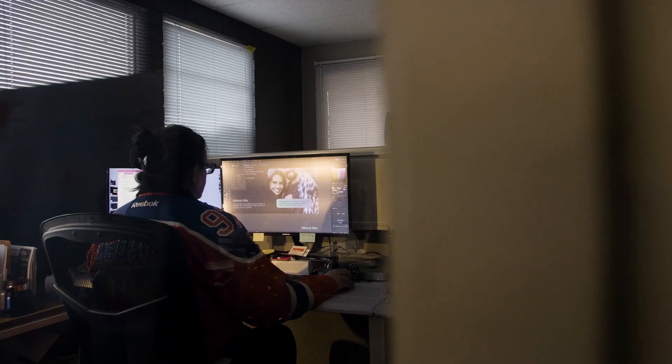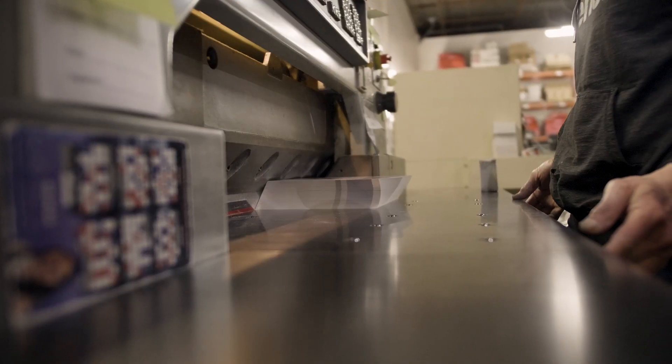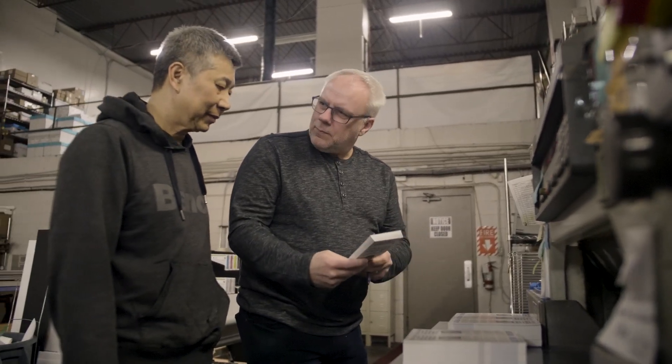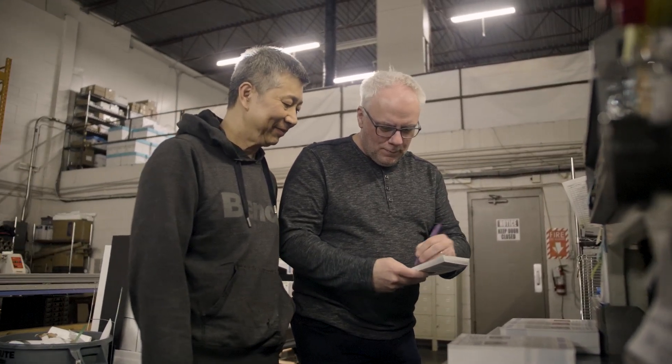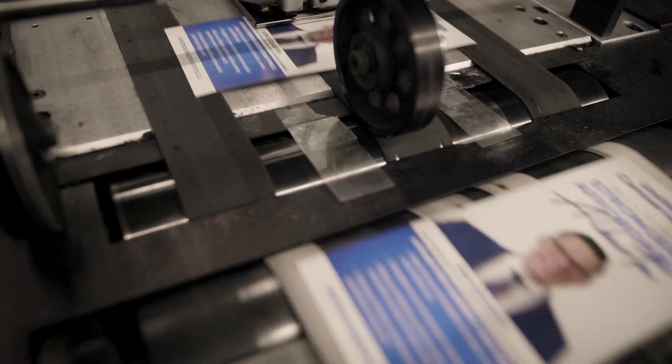Why did PostNow actually develop this platform? The opportunity we identified was that candidates need some way of easily being able to design, print, do the mail prep, and get it distributed properly through the proper channels — and also take advantage of the postal discount they would receive from their party. So the question was: can we make this easier? The answer was yes.